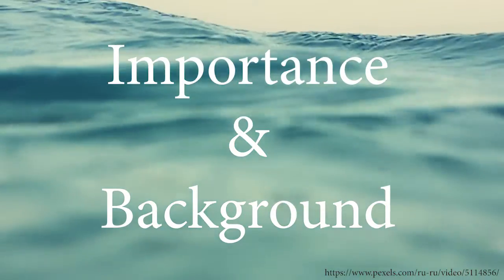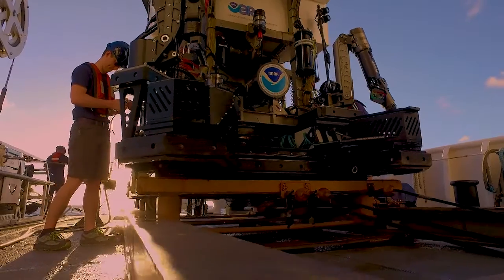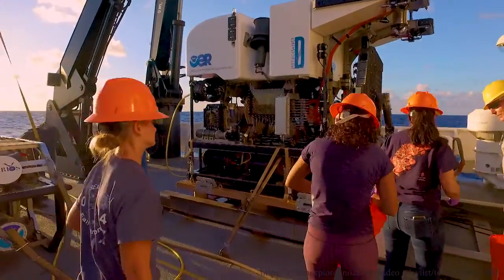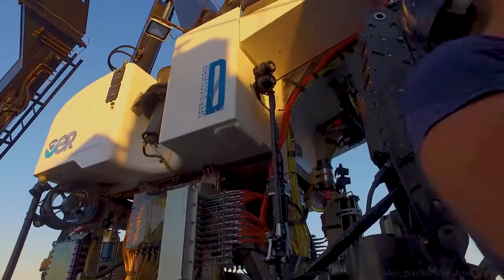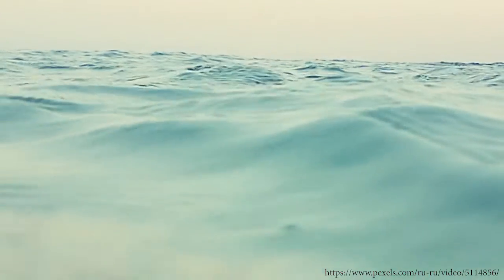Oceans cover 71% of Earth's surface, yet humanity has only explored 5% of these waters. Ocean exploration is an expensive and resource-intensive endeavor. A large ship equipped with capable staff can cost tens of thousands of dollars every day, and assembling a fleet large enough to explore even 1% more of the ocean is impractical.